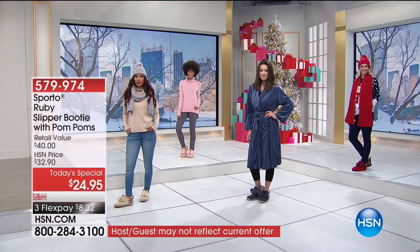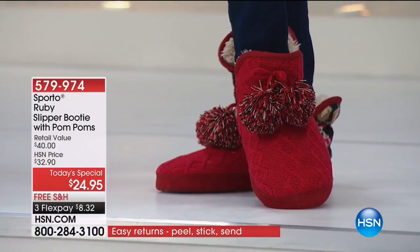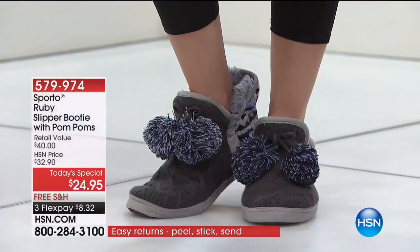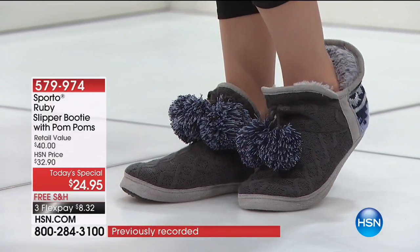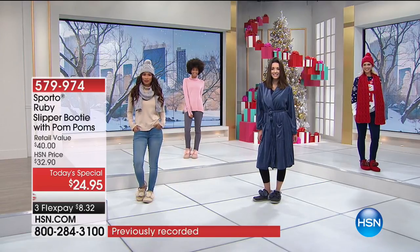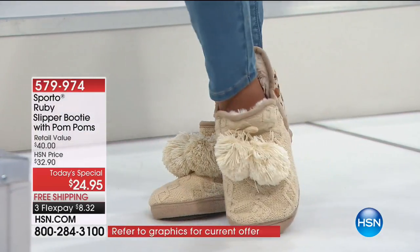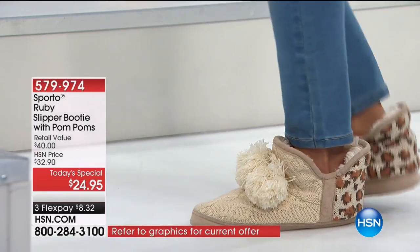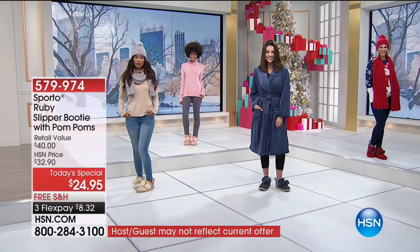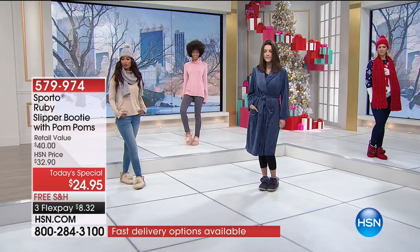I can't wait for you to put your feet in these slippers from Sporto. They're so cushy — there's literally an inch of memory foam cradling you — not to mention the cuteness factor: the little pom-poms, the cable knit sweater design on the upper. They are truly so warm and cozy. For today only, they're under $25.